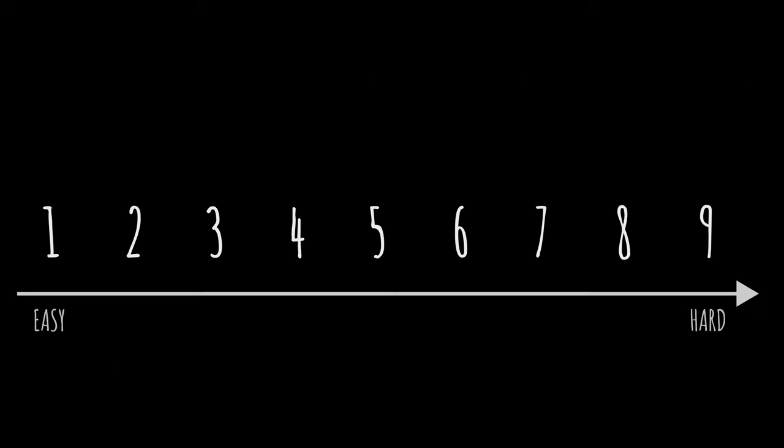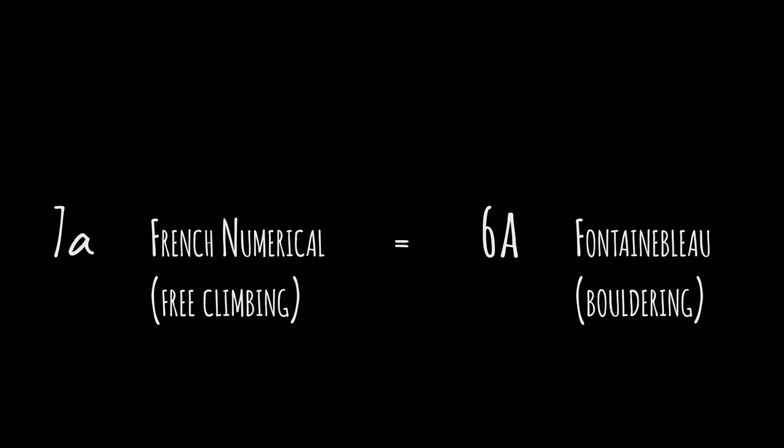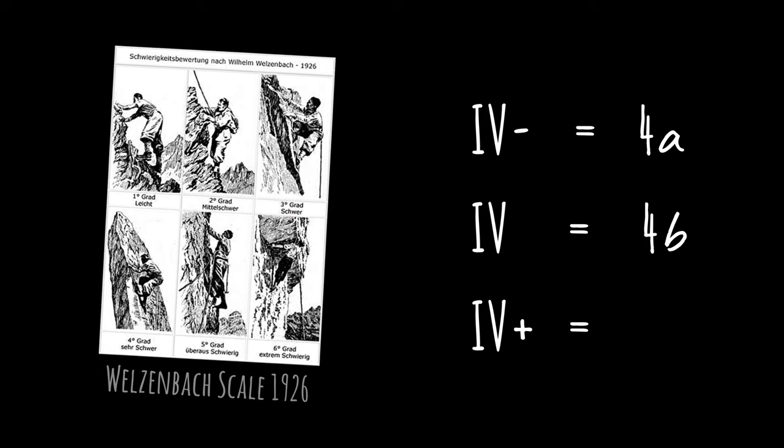In the French grading system, numbers going from 1 to 9 are subdivided with letters A, B, and C, which in turn are refined with a plus sign. It looks similar to the Fontainebleau boulder grading system, but they are not the same — 7A is roughly equivalent to 6A on the Fontainebleau system. As it is inherited from the Welzenbach system, you may still find grades in Roman numerals, like 4-, 4, or 4+, equivalent to 4A, 4B, and 4C.